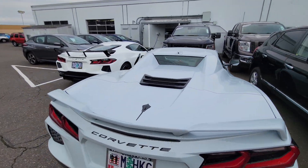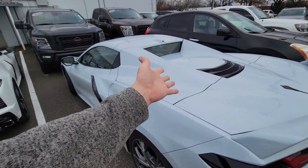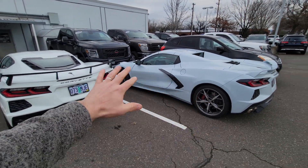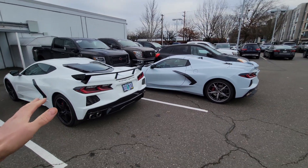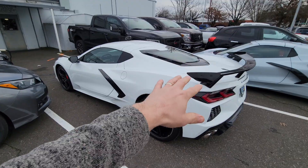So we've got two C8 Corvettes next to each other. We've got my Corvette, which is the hardtop convertible, and then we have the coupe. It's pretty cool seeing the ceramic matrix gray next to the actual white — that is different. This is actually a non-Z51 package, but they actually have the high wing spoiler.